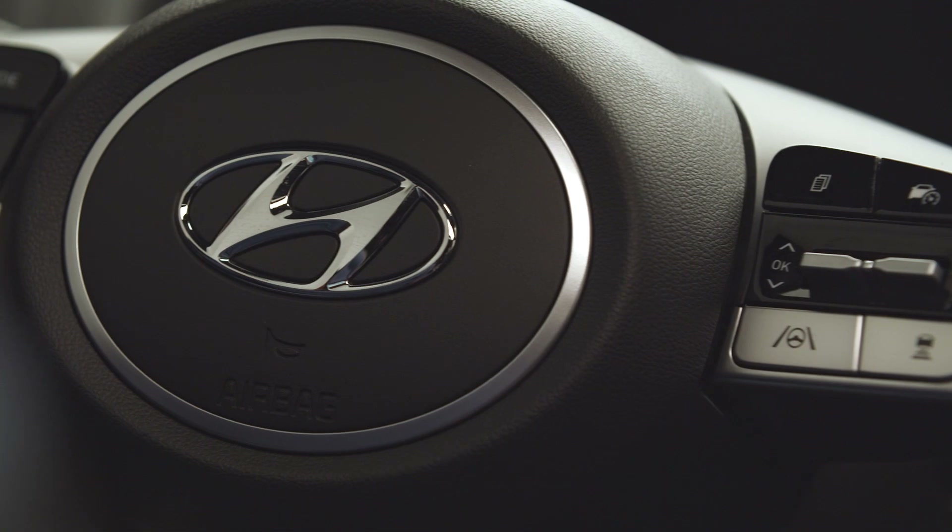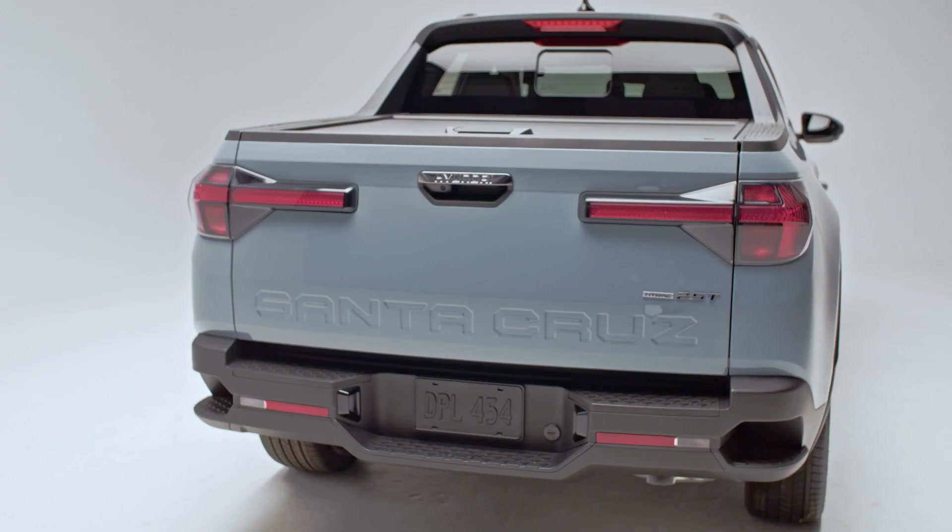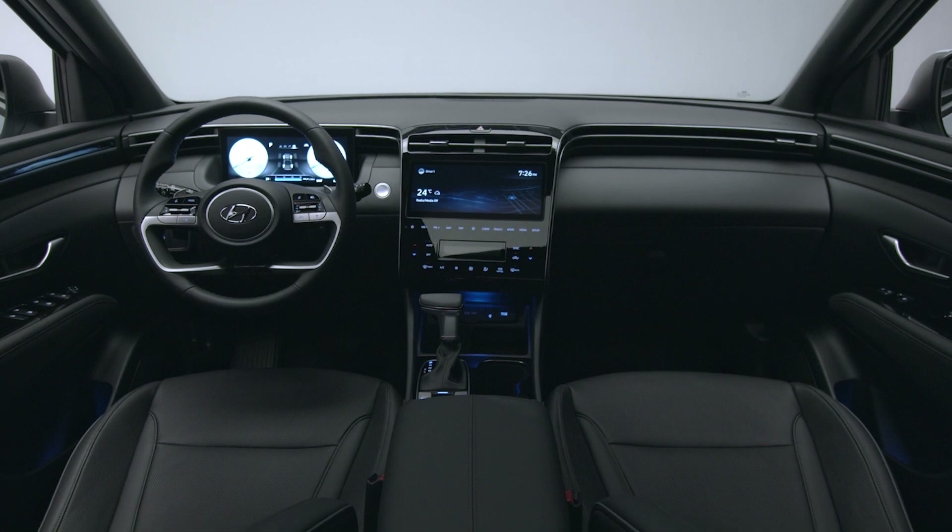You get power, capability, and versatility when it comes to moving cargo, with comfort and refinement behind the wheel.